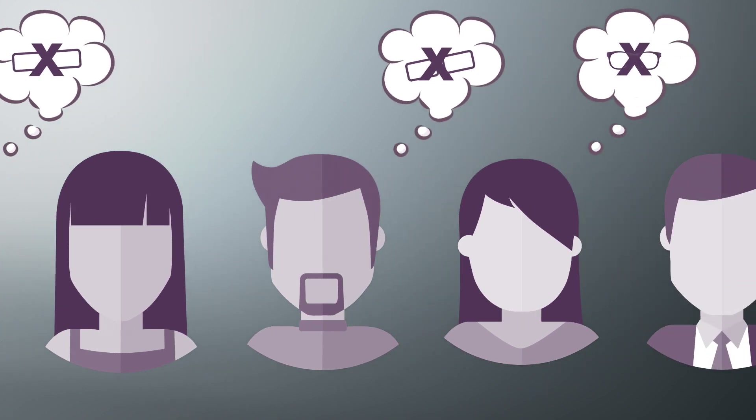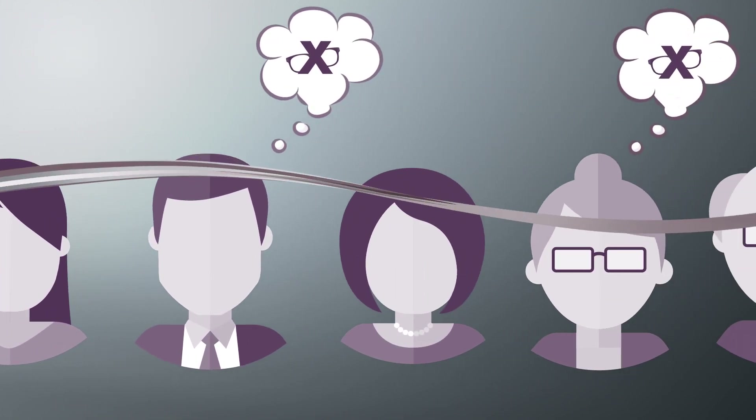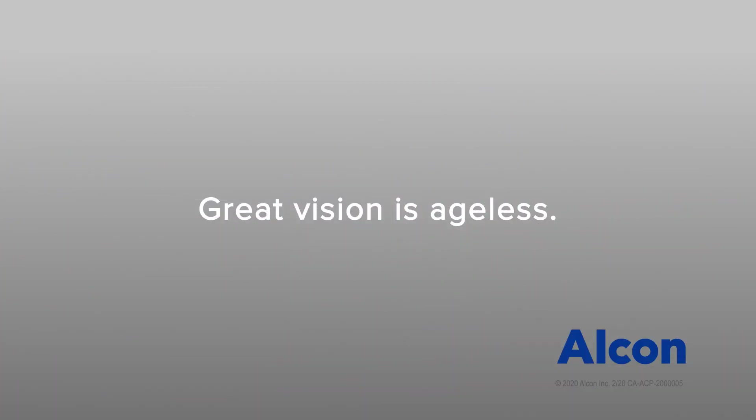Before your cataract surgery, it's important to have a discussion with your eye care professional about how you want to see after your surgery. For more information, visit panoptix.ca.